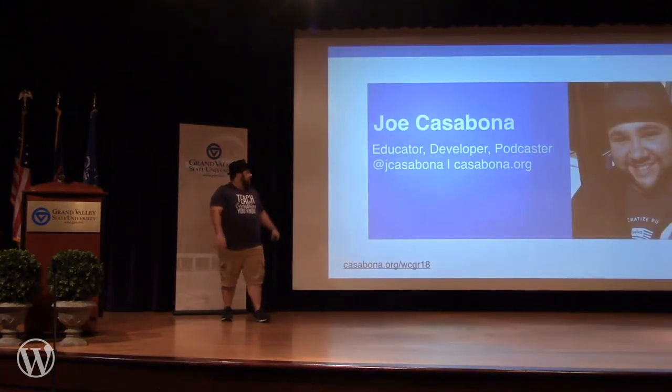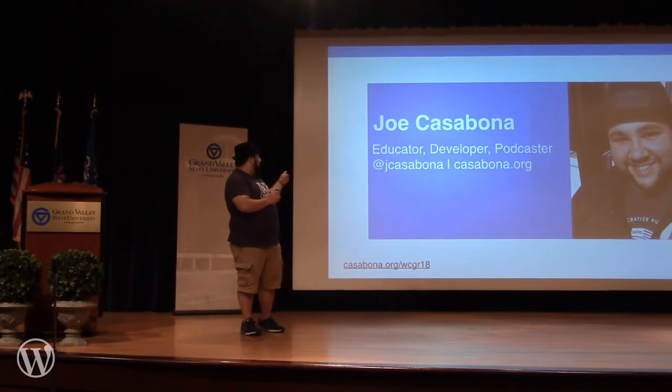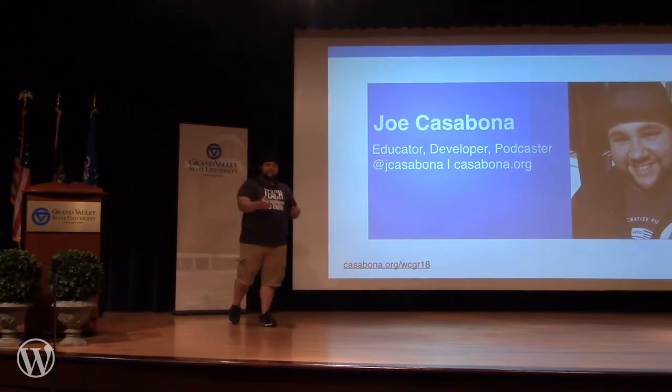So that's what I've got. My name is Joe Casabona — I'm an educator, a developer, and a podcaster. You can find me at Jay Casabona on most social networks. And if you wait about 15 minutes after this talk, Casabona.org/WCGR18 will have the slides and some other resources for you. Thanks so much. Do you guys have any questions?